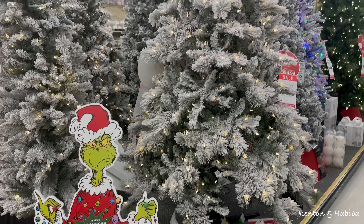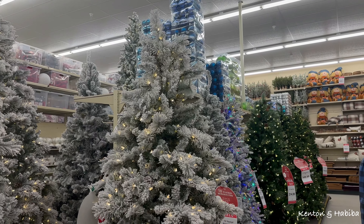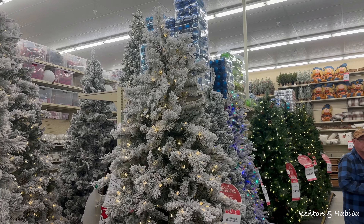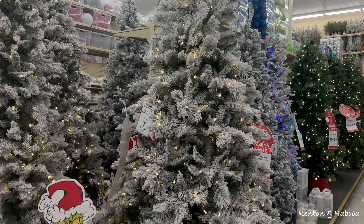They've got the collar that goes around the tree - do you put a skirt around your tree or a tree collar? This tree collar is $19.99. How big a tree are you planning on this year, and do you do a faux tree or a real tree?